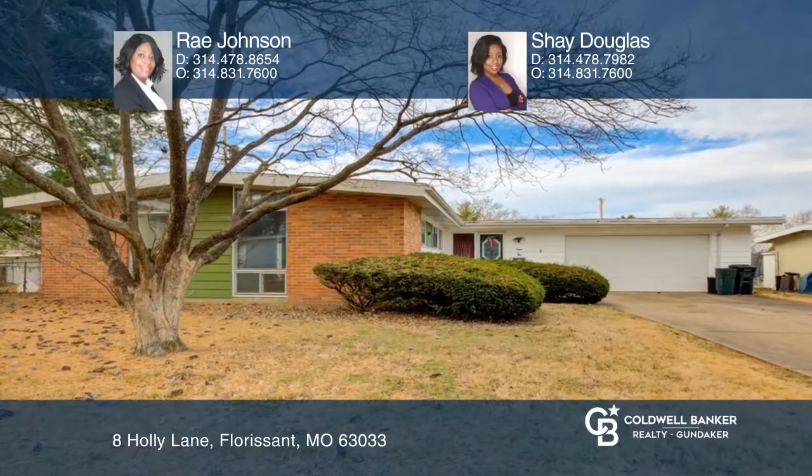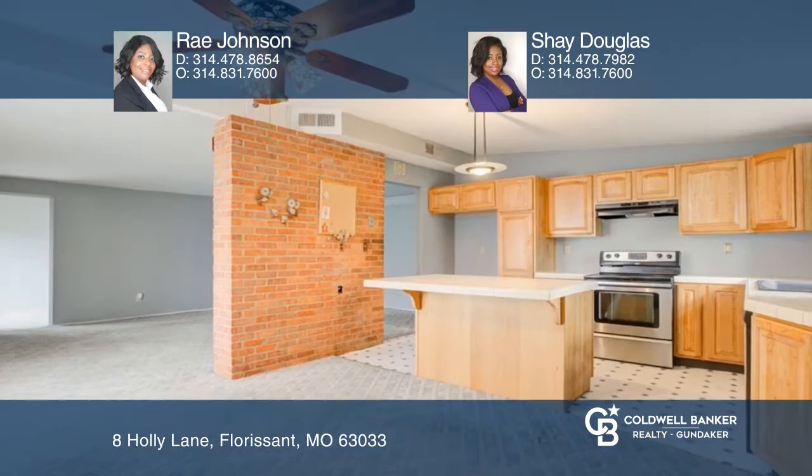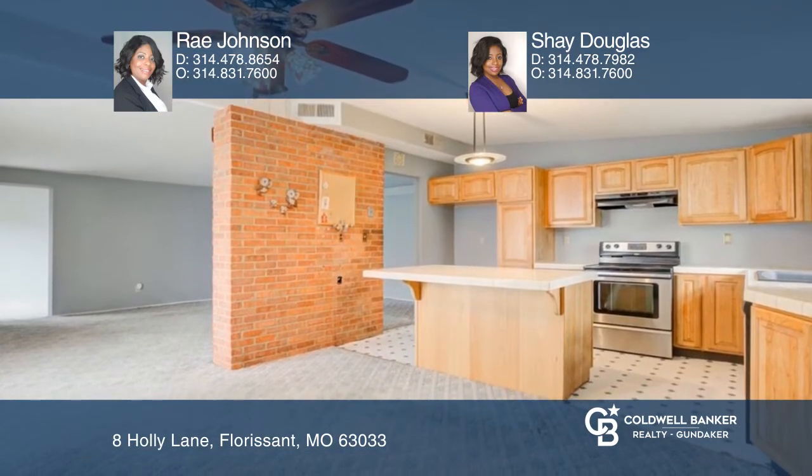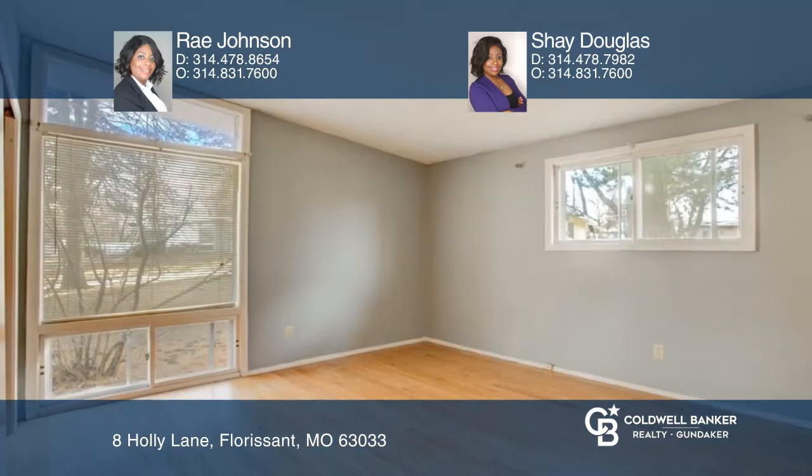Welcome to your new home, located in the cul-de-sac in Florissant. This beauty hosts three bedrooms, two baths, beautiful windows that allow natural sunlight, a fireplace in the living and dining room combo to enjoy your winter nights, and an in-ground pool.